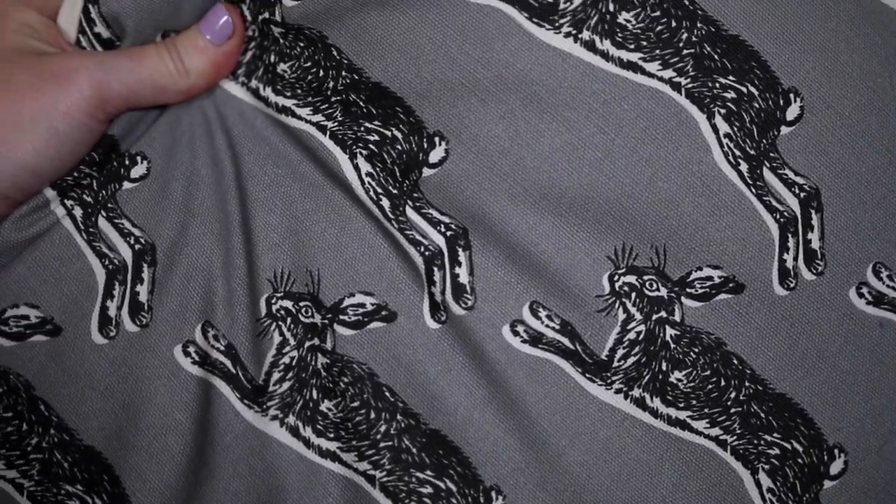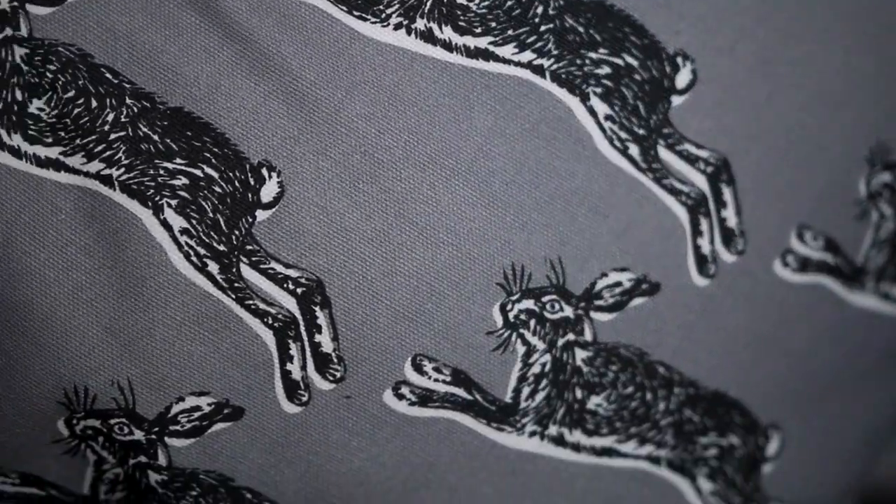A homeware thing I got is this cushion from Argos — it's actually from Habitat, they just have a section in Argos. I got this when I was picking up the charger for my Nintendo DS, because the XL version doesn't come with a charger — how stupid is that! But I also saw this cushion and I love it. I think it's the cutest thing ever — it's just got running hares on it and it looks really nice on my sofa.